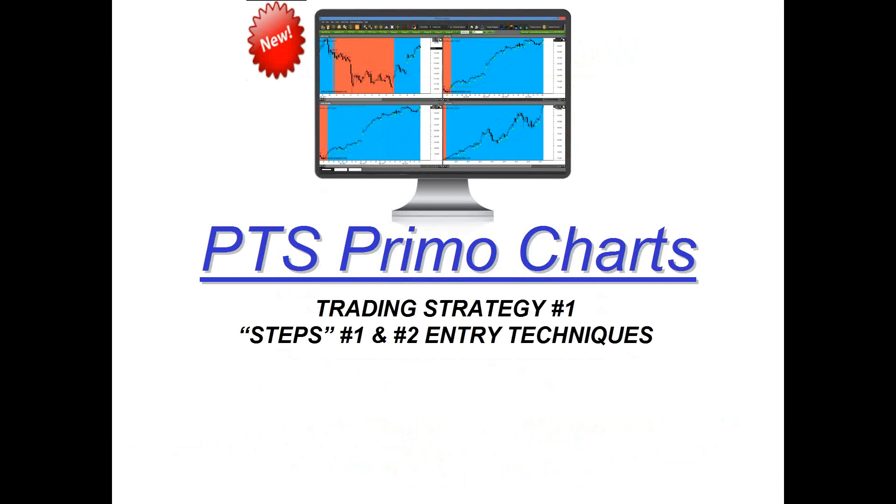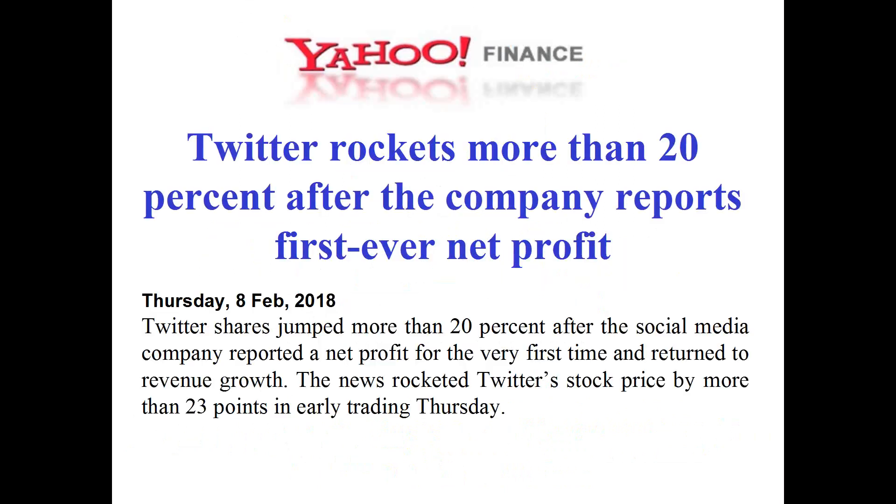We're also throwing in the scanner. Many times our methods work in sync with the news prior to the announcement. For example, Yahoo Finance reported that Twitter stock rocketed more than 20% after the company reported its first ever net profit. But if you had punched up the scanning process a couple of days prior, you would have seen a buy signal generated in Twitter before that announcement — capturing upwards of 10 points. Our scanner can often tell you in advance of a major news announcement so you'll already be in sync.